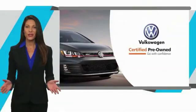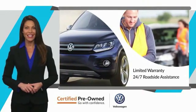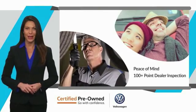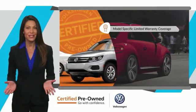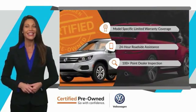Every certified pre-owned Volkswagen comes with a limited warranty, 24 hour roadside assistance, and peace of mind knowing that it passed a comprehensive inspection. That's three major reasons to go out and buy yourself a certified pre-owned Volkswagen. See your dealer for deals.